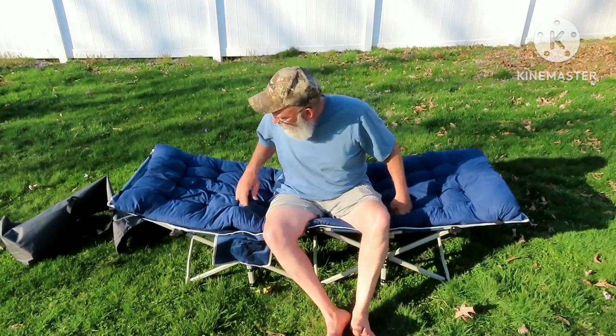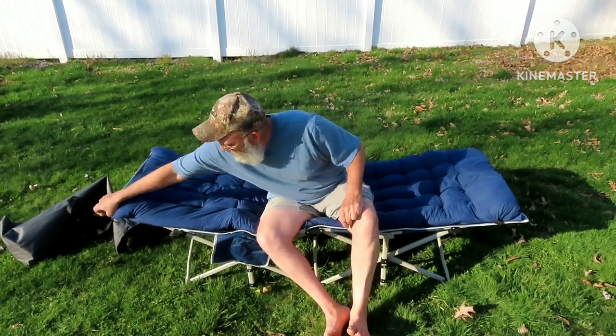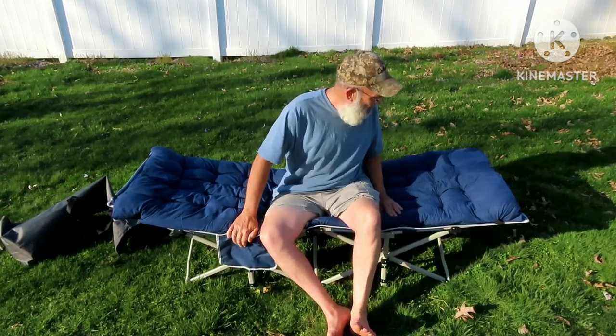I like it a lot. I always try to find the cons to things. And if there's one con to this thing, there's no bag for this pad. It's really comfortable. Works good. But there's a bag for the cot, there's no bag for this. But I got an old bag from a broken camping chair. I'm going to roll it up and put it in that bag.